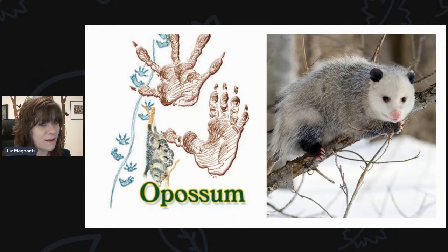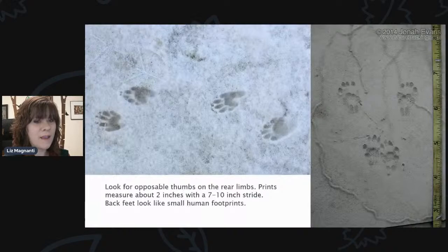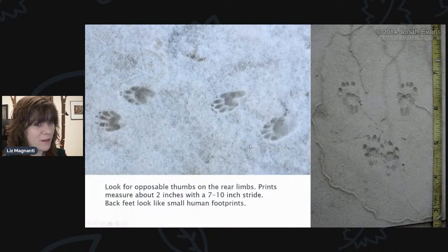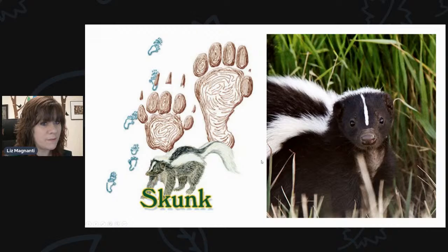Here's another mammal track. Again, look for opposable thumbs on the rear limbs. Prints measure about two inches, and back feet look like small human footprints — that's an identifying characteristic. If you look at the back prints, they do look pretty similar, albeit smaller, to human footprints. That is going to be your skunk. Another mammal that's pretty common in the area — you probably have them in your neighborhoods. They tend to burrow under things; they might be under your deck.